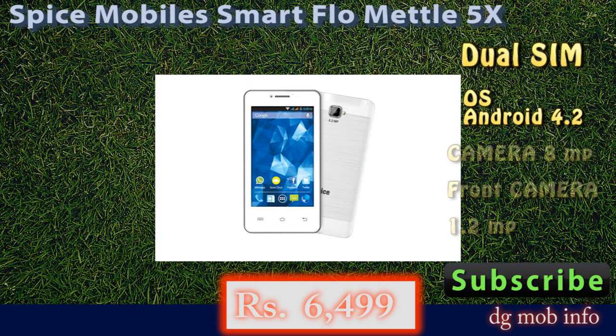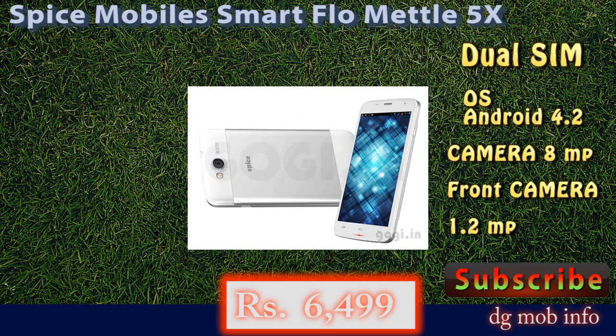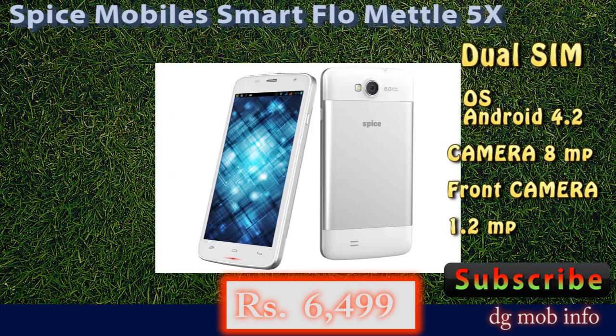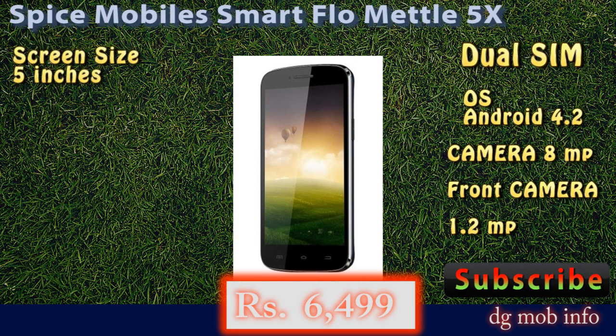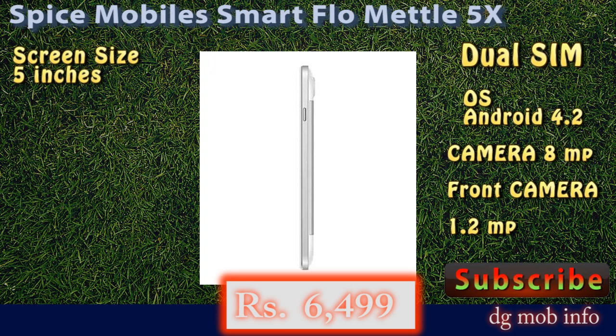In connectivity features, you can connect this phone via Wi-Fi, Bluetooth, USB, and a GPS system is also available in this model. In the processor, it has a dual-core 1.3 GHz processor with chipset i100.